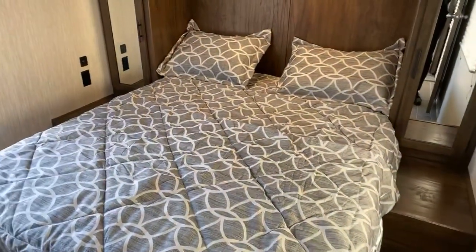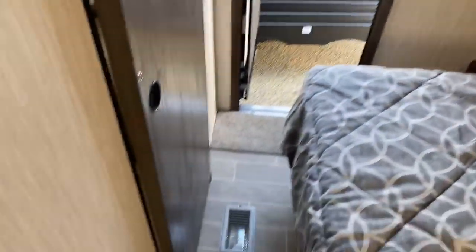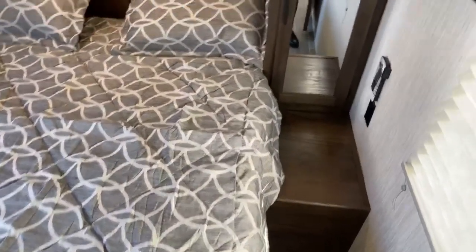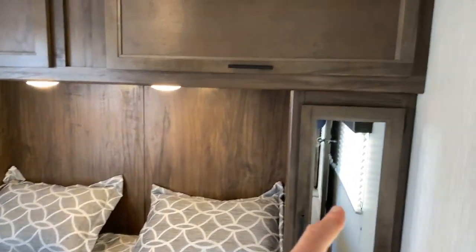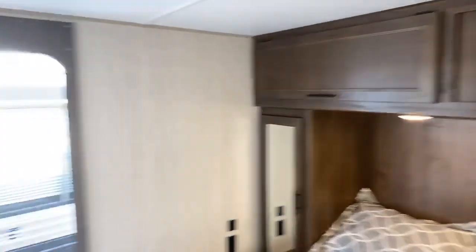Through the door is your master bedroom with a queen bed. It's a big, spacious bedroom with a lot of room at the foot of the bed, good lighting, wardrobes on both sides of the bed for hanging clothes, and more storage above the bed.